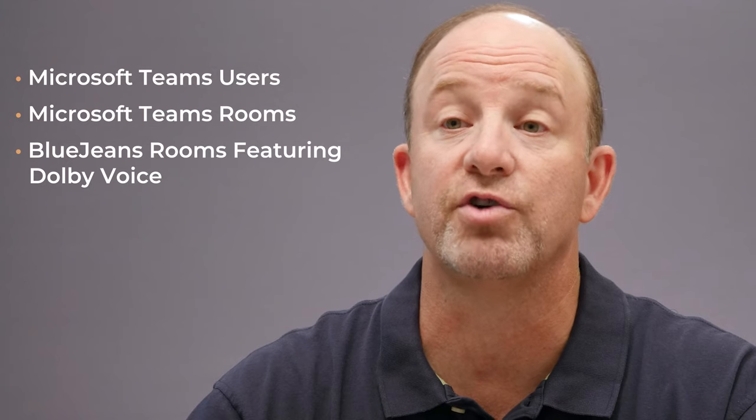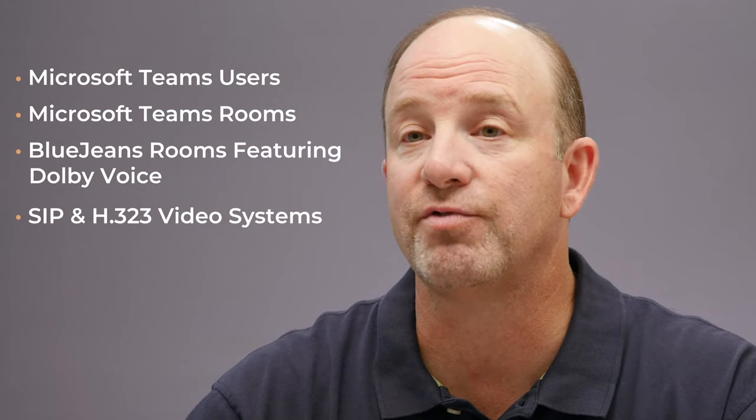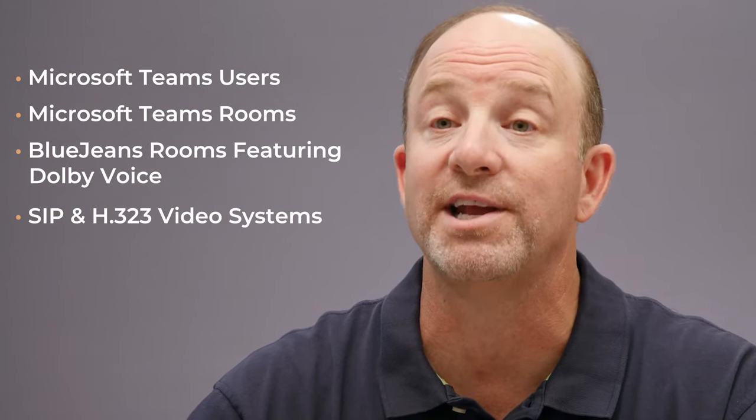The Recon Research team dug in deep on the BlueJeans Gateway for Microsoft Teams. We hosted dozens of audio, video, and content sharing meetings that included Microsoft Teams users, Microsoft Teams Rooms, several versions of BlueJeans Rooms featuring Dolby Voice, and SIP and H.323 video systems from leading vendors. Here's what you need to know. By the way, in this video, any statements we make about SIP systems and connections apply equally to H.323 systems and connections.